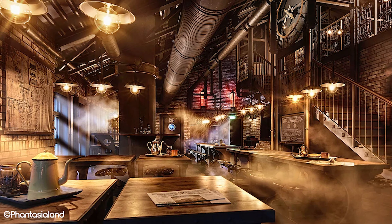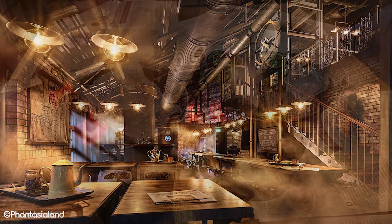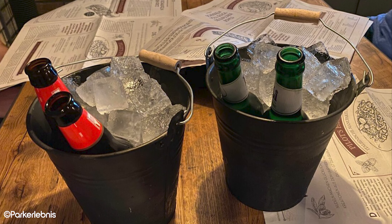If you're vegan or vegetarian, Urwerk is definitely the best place to eat in Phantasialand. For drinks, they have a nice selection of beers, cosy spirits and tonics that match the mood of the restaurant.